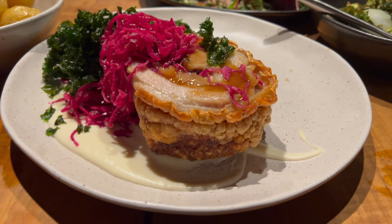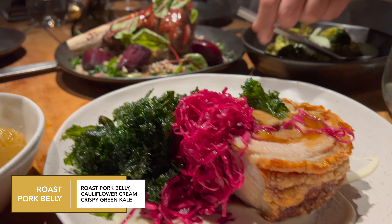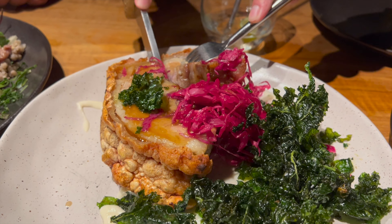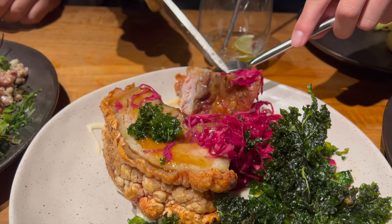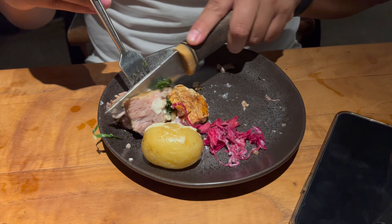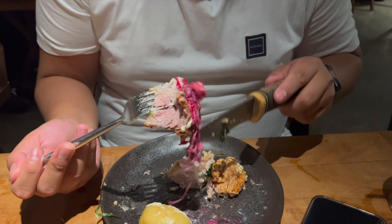My favorite main of the night was definitely the roast pork belly with the cauliflower cream and the crispy green kale. The crackling was cracking and the meat was just juicy, fatty, and moist. I would highly recommend this one for sure if you're a pork lover like myself — and a head shake of approval from Brian.